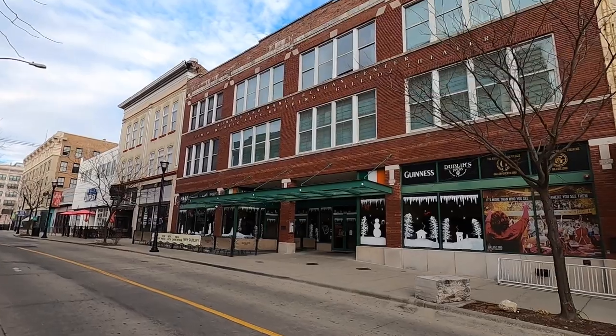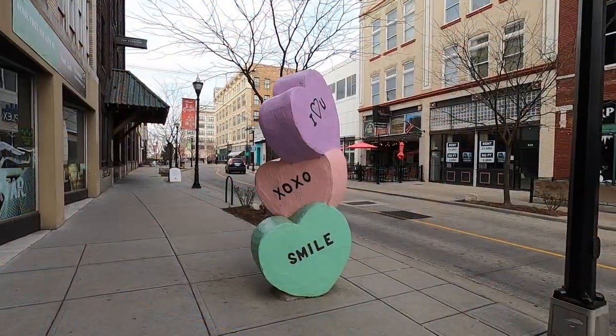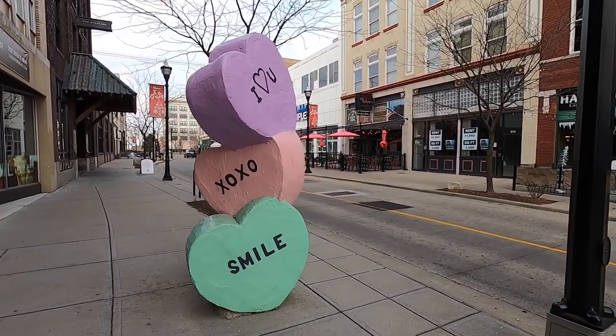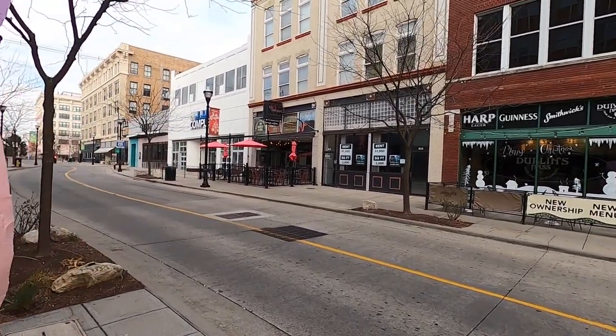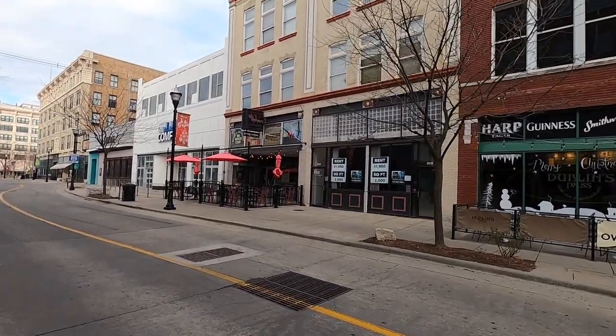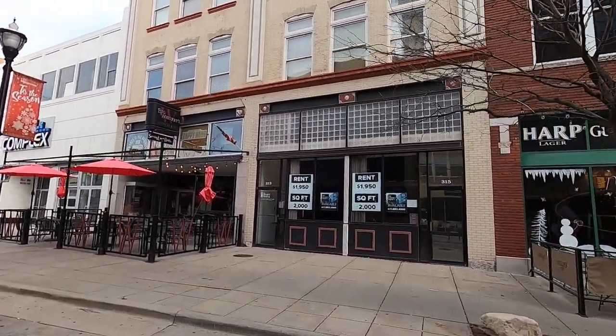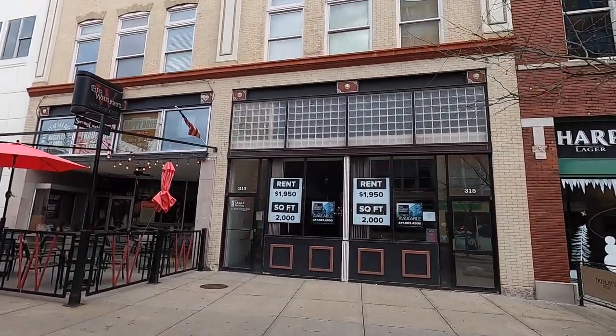Right next to the theater they have an Irish pub called Dublin's Pass. Here's some street art — they made a statue out of those little candy hearts. Across the street you can find a place for rent if you wanted to open up your business like a restaurant. It costs just under two thousand dollars a month to open up a shop here.